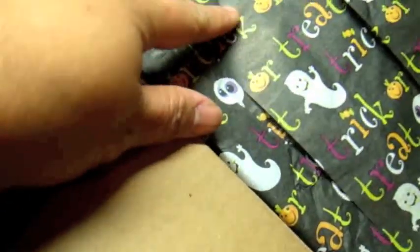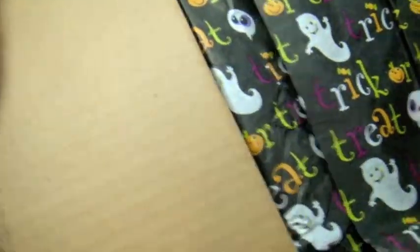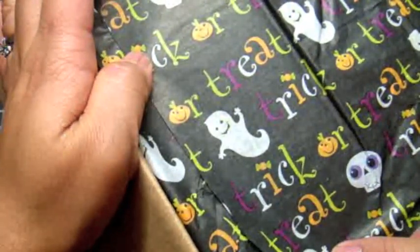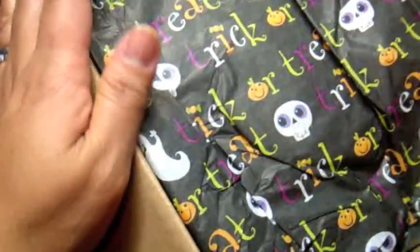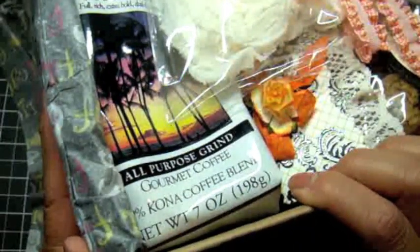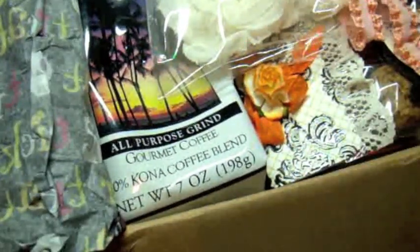I got a package in the mail from my friend Dale over in Hawaii. Dale is Creatively Chloe on YouTube and she didn't even tell me she was sending me something — this is a complete surprise. Thank you so much Dale in advance. I have not opened this yet — I'm opening it with you guys, so we'll take a peek together. Look at the cute tissue she has on here — it says 'Trick or Treat.' Oh my goodness, I see some Hawaiian goodies in here. I'm so excited!